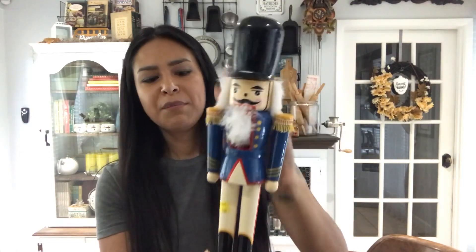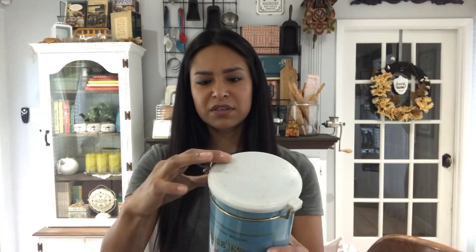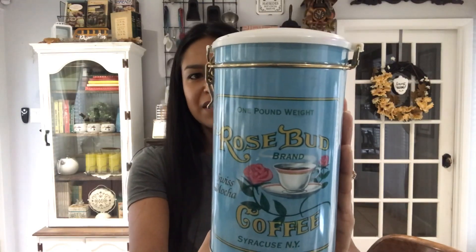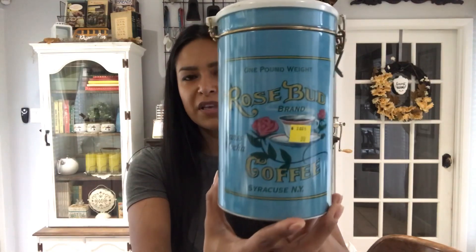I did pick up this nutcracker - he's missing his nose, but I figured I could fix that myself because nutcrackers are very expensive when they're all wood and well made. This one was two bucks, just missing his nose, but he's very nice looking and very clean. I figured for Christmas that would be a great little decor piece. I also found this can - it says one pound weight Rosebud brand coffee. I thought the canister was a very pretty blue color with a little lift clasp, and it was only a dollar.